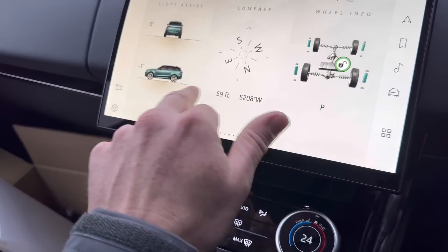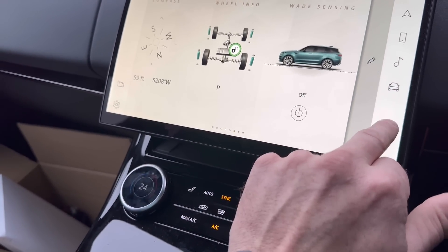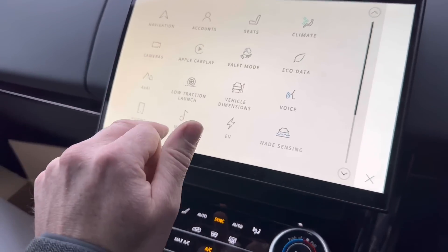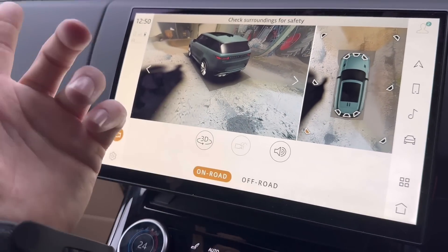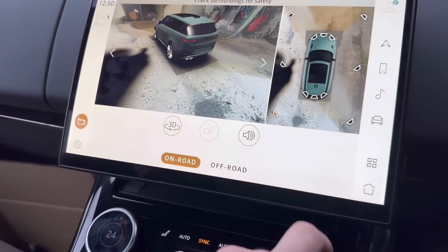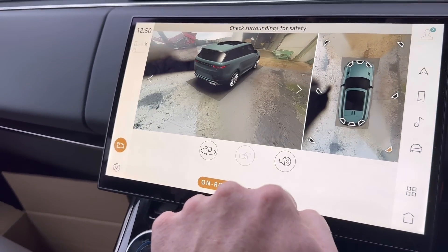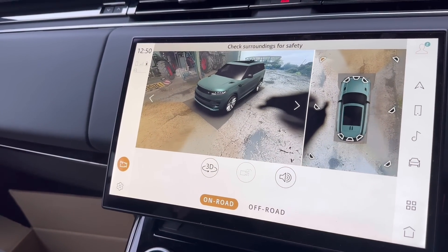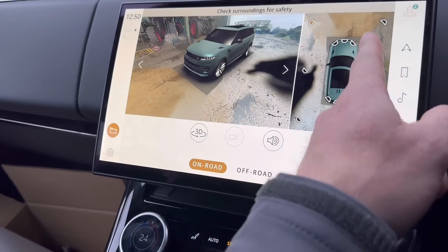This is really clever — the cameras give you a full all-around view which is almost spooky. I don't know how it does it but you get this kind of bird's-eye view all around the car. That's pretty neat — it's really good when you're backing into spaces so you can see curbs and avoid scuffing the wheels.